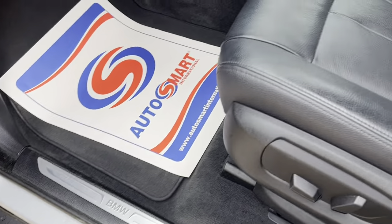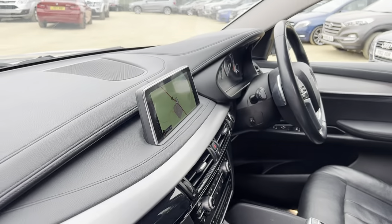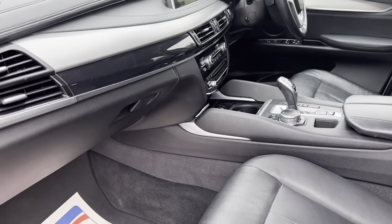Internally you have the full black leather, and the front seats are heated and electric. Wide screen sat nav multimedia.